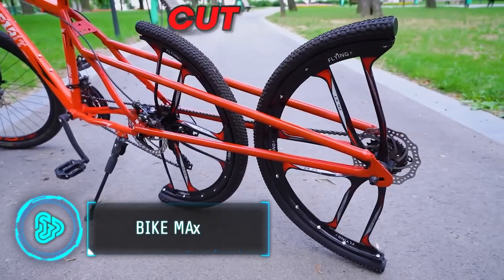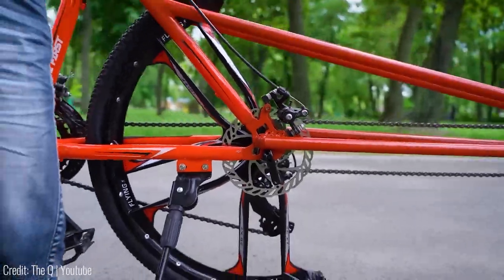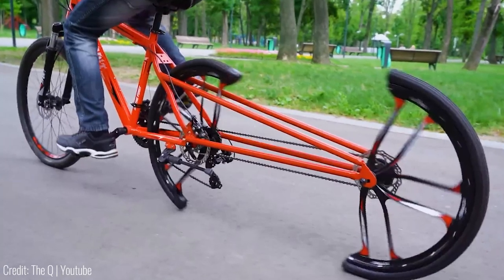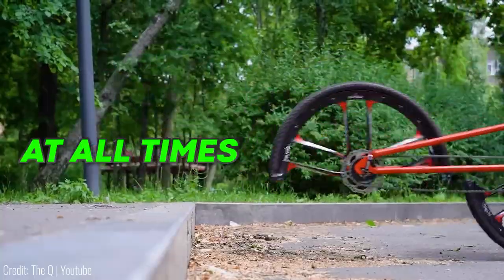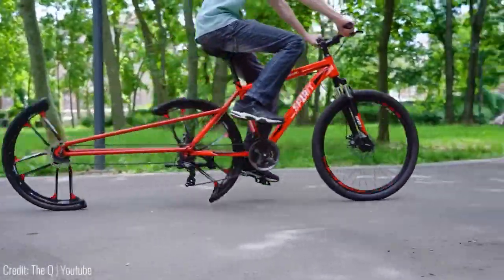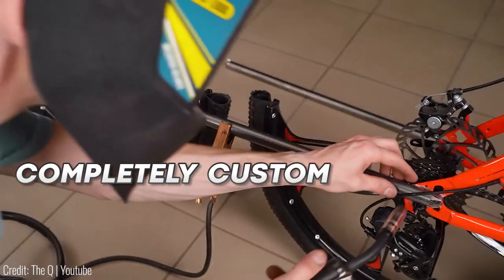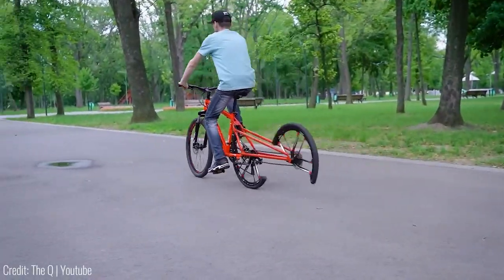This bicycle's rear wheel has been cut into two pieces. While it may look like sorcery, it's actually the result of some ingenious math. The two wheel pieces are aligned in such a way that at least one of them is touching the ground at all times, so even though it may look like it's going to break apart at any moment, it never does. The chain and gear system is completely custom-made, as each wheel needs to rotate at a certain speed to maintain its balance.